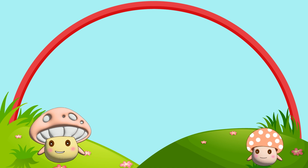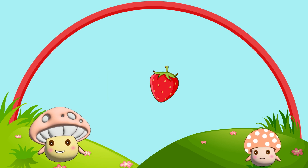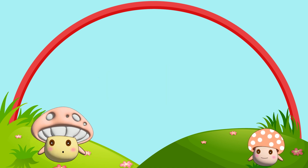That's a red color. You will find this color in apples, strawberries and many more.